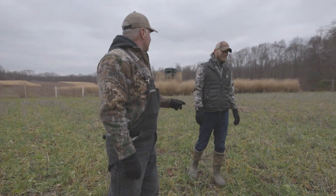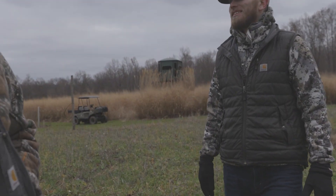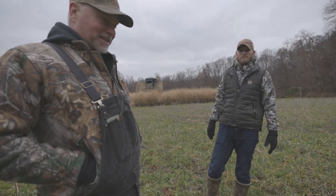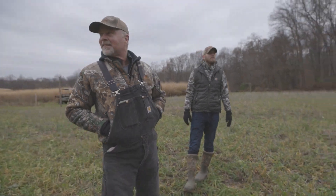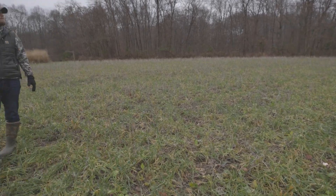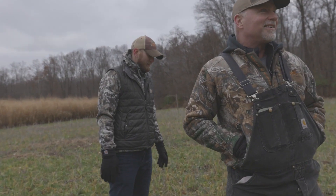This has been a lot of fun to hunt from that blind — you can really observe some cool deer behavior. Been a lot of enjoyable evenings spent there, and this is where Bully made his last mistake right here.